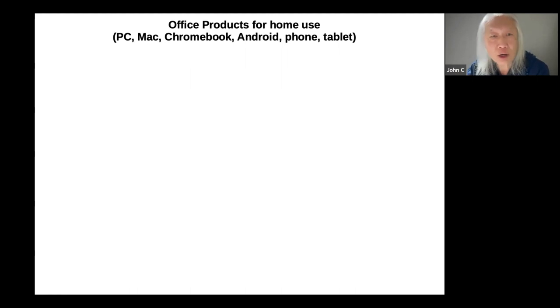First, I'm going to focus on office products for use at home. The devices all of these topics will apply to will be Windows PCs, Apple Macs, Chromebooks, Android phones, and tablets.